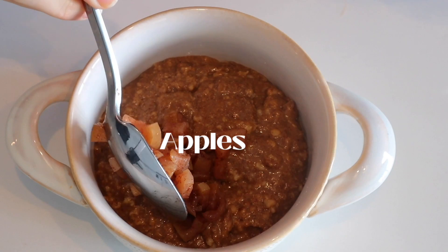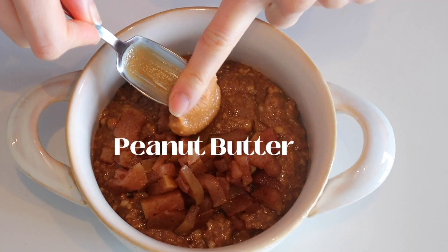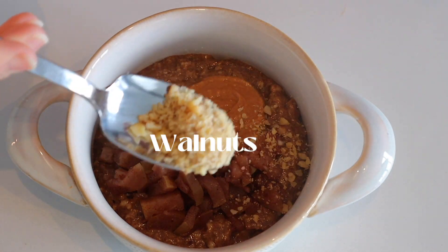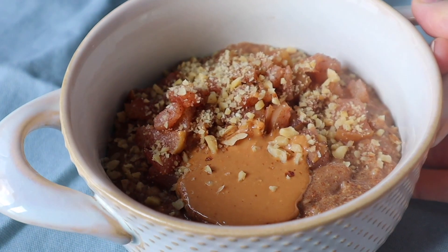Just because I was in a different place does not mean I wasn't craving my same breakfast. On Wednesday I topped my oats off with some stewed apples, peanut butter, and walnuts, and I got to enjoy this while looking out on an amazing view.